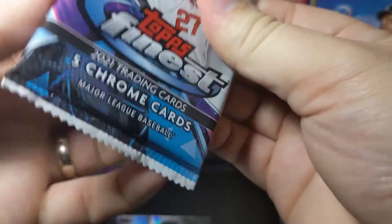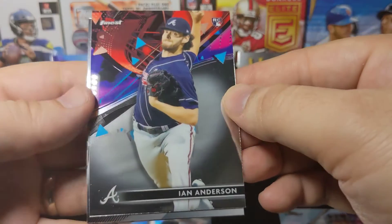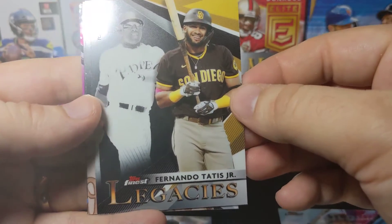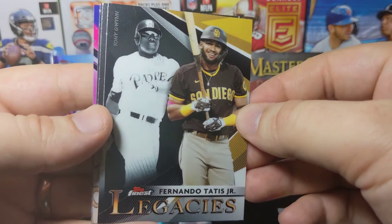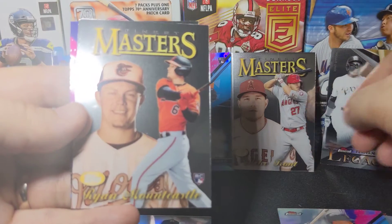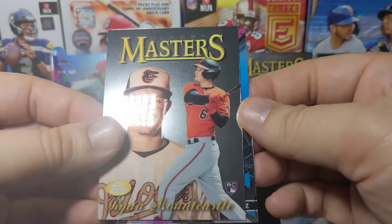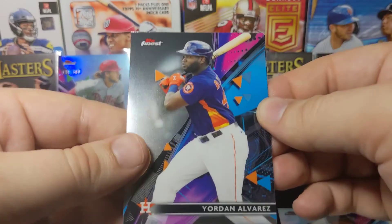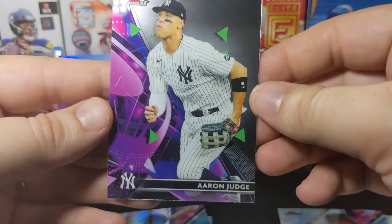One last pack to wrap it up. Ian Anderson rookie is nice. A Tatis Legacies card with Tony Gwynn — kind of reminds me of the old Illusions football cards, I like that. A nice Mountcastle Masters with no print line. There's a Yordan — nice Astro card to get — and then a Judge to end it. Some solid players all around.